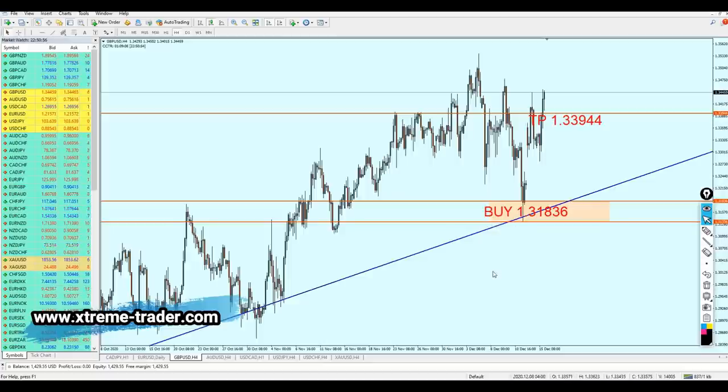Now looking at the GBPUSD — it isn't really interesting. Some of my friends in the comments section didn't agree with me about buying the GBPUSD. However, I think it was the right decision.